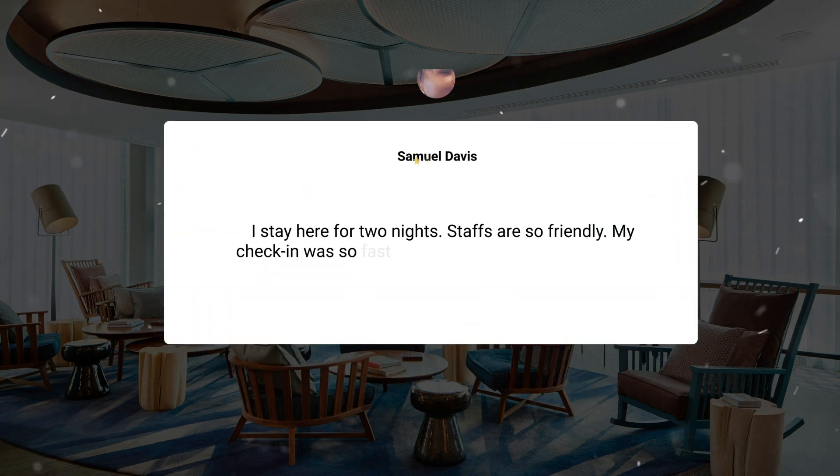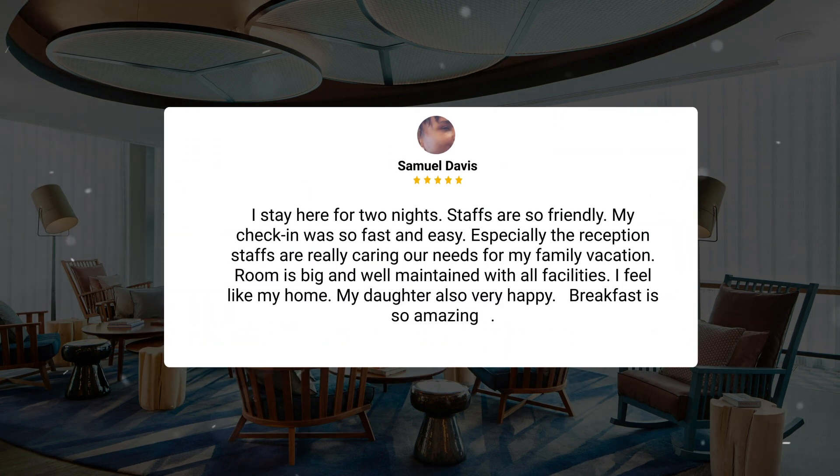I stayed here for two nights, staff are so friendly. My check-in was so fast and easy, especially the reception staff are really caring about our needs for my family vacation. The room is big and well-maintained with all facilities. I feel like it's my home — my daughter was also very happy. Breakfast is so amazing.